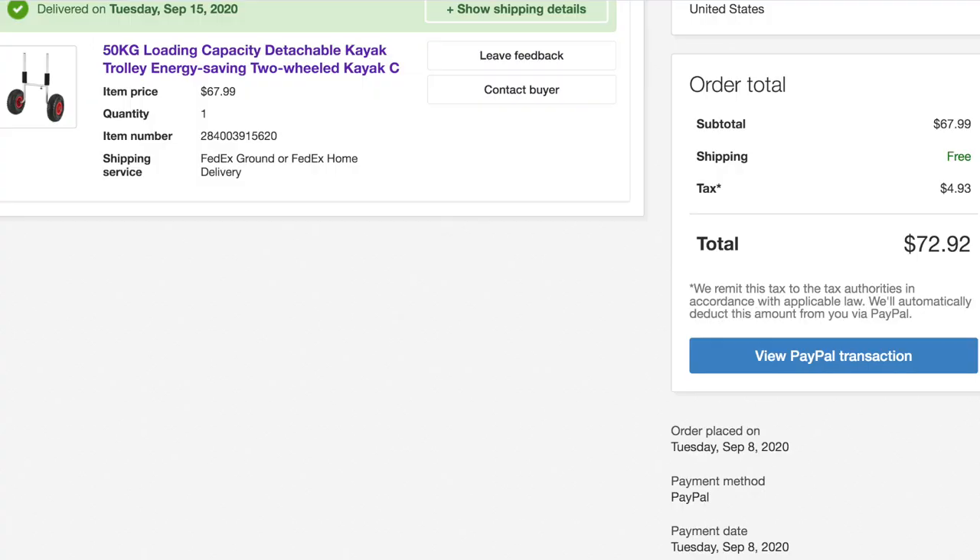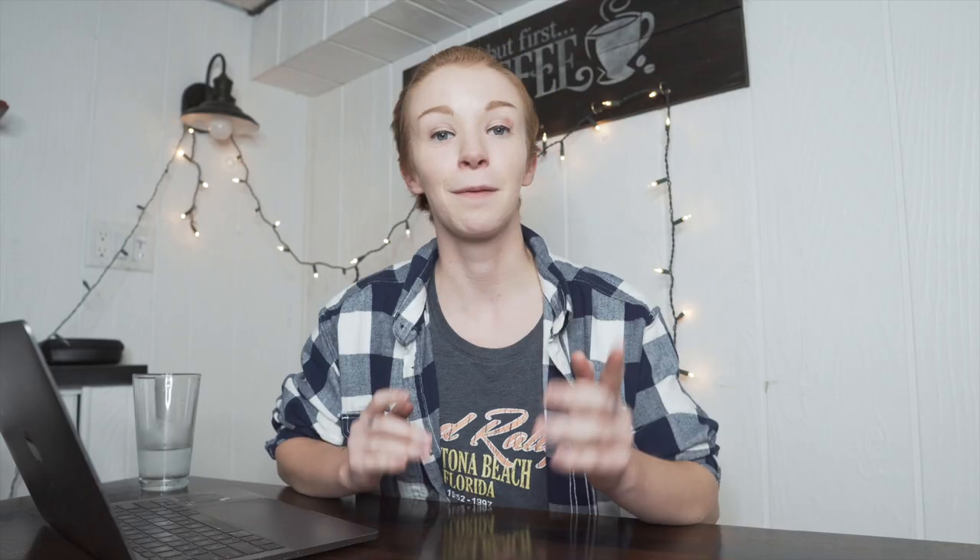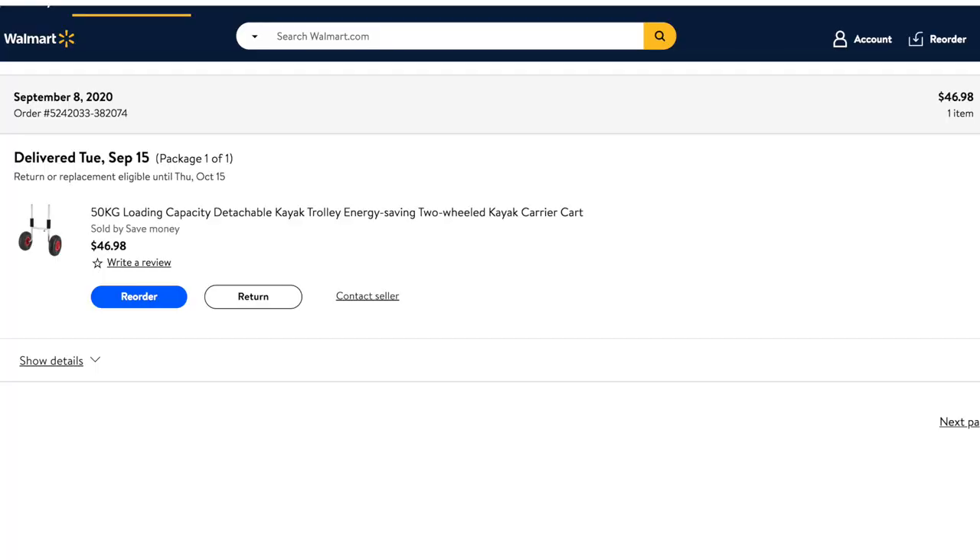On day four, Tuesday September 8th, I concluded the 24-hour eBay dropshipping challenge. As you may know from that video, I technically did not make any sales during the 24 hours. However, around 9pm that night — about six hours after the challenge was over — I sold the Kayak Trolley for $67.99. The buyer paid $72.92 on eBay, I received $65.58 in my PayPal, and I bought the product on Walmart and shipped it to my buyer for $46.98, leaving me with $18.60 in profit before eBay fees.